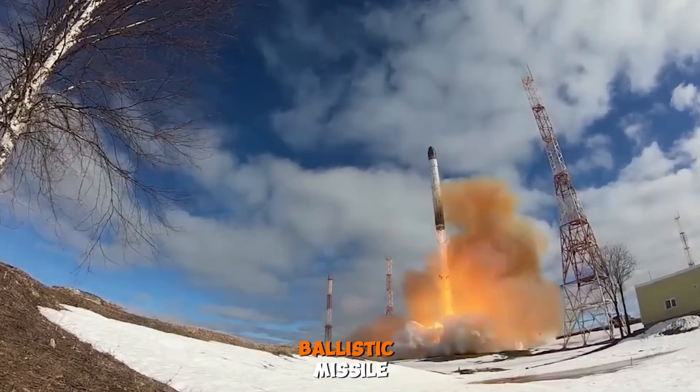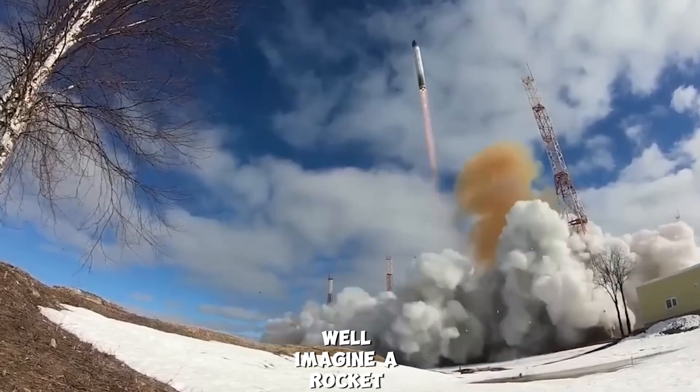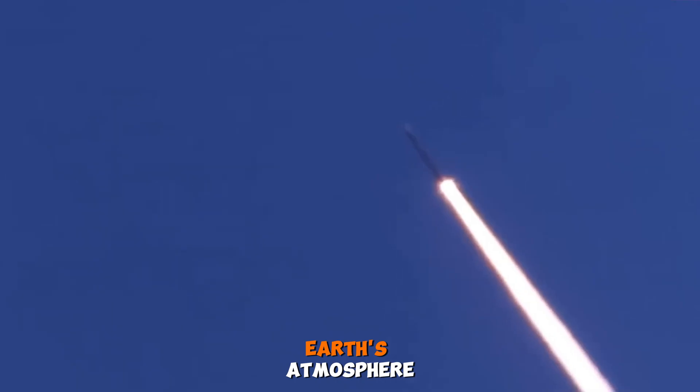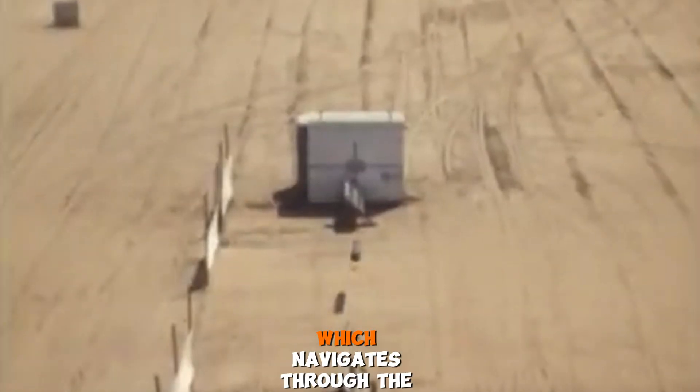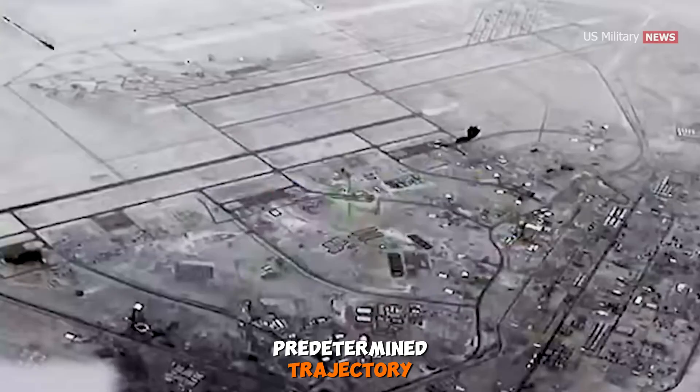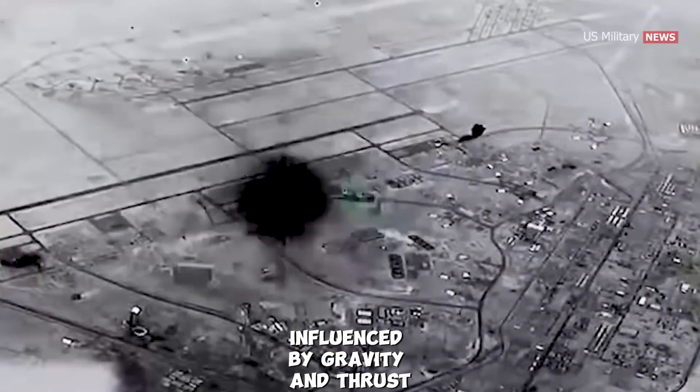But first, what exactly is a ballistic missile? Well, imagine a rocket-powered weapon designed to travel through the earth's atmosphere and beyond. Unlike a cruise missile, which navigates through the air, ballistic missiles follow a predetermined trajectory, influenced by gravity and thrust.